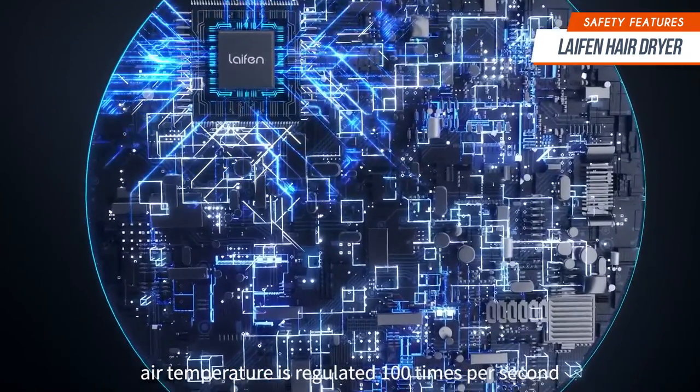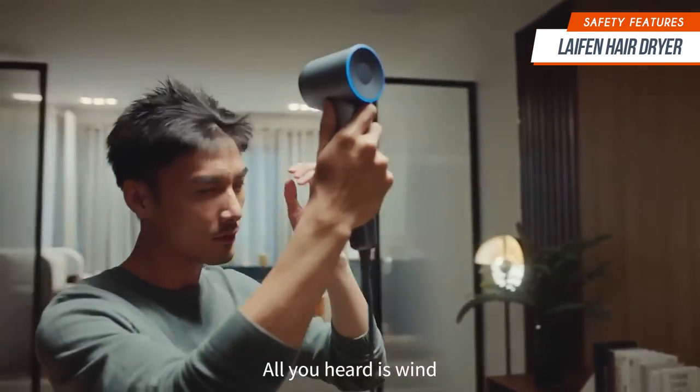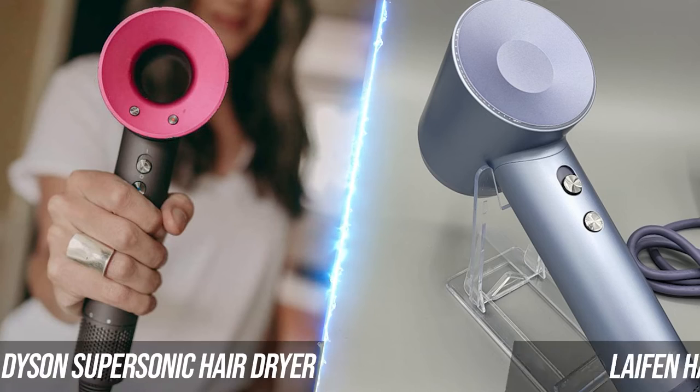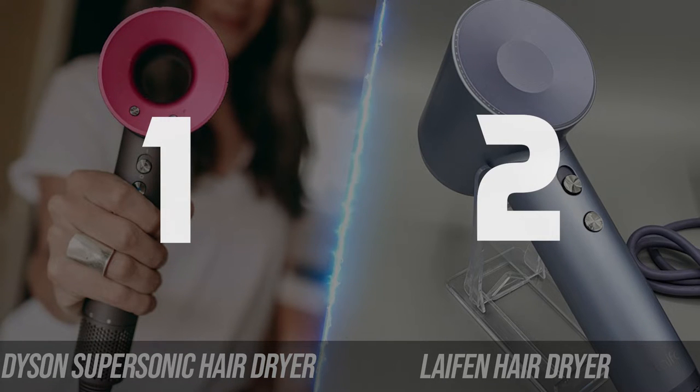This is much more impressive than the competition, which records and regulates temperature 40 times a second. Aside from this, the hairdryer also operates at a quiet level. With an operating noise of 59 decibels, you can dry your hair in your room without disturbing the whole family. Without a shadow of a doubt, the Leifen hairdryer clearly wins this category. With safety being kept in mind throughout its design process, you're sure to enjoy all the benefits of a modern hairdryer without compromising hair health and home safety.